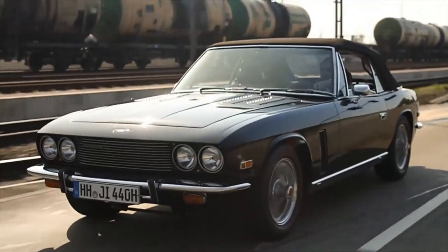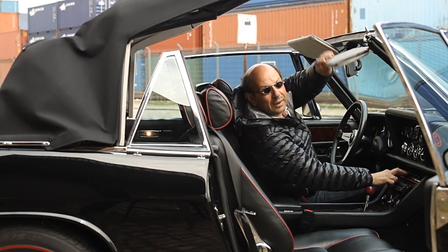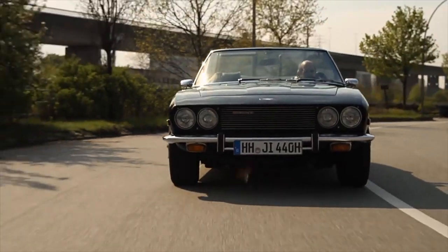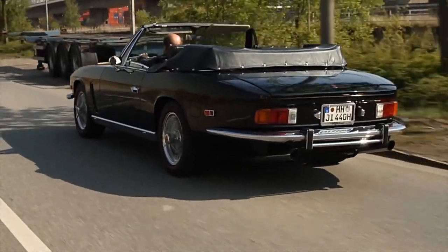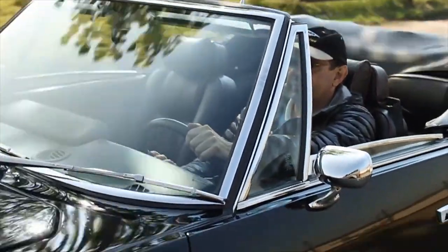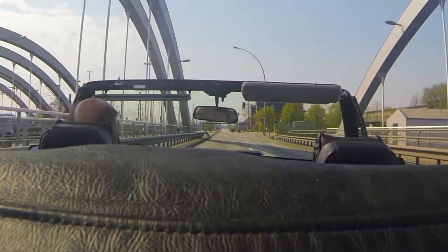Dieser spezielle Jensen hier ist sehr aufwendig aufbereitet worden. Wir haben hier einen 7,2-Liter-Chrysler-Motor, der komplett auseinander war und auf dem Leistungsprüfstand an der Hinterachse 440 PS produziert. Das Getriebe ist entsprechend überarbeitet worden, aber immer noch die serienmäßige Torque Flight. Die Restauratoren haben mir bestätigt, dass der Wagen, wenn man ihn voll ausfährt, etwa 4,5 Sekunden auf 100 braucht. Und ich habe ihn schon mit bis zu 240 km/h mit dem GPS gebracht.